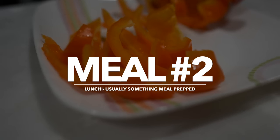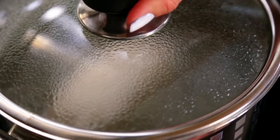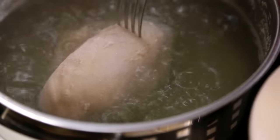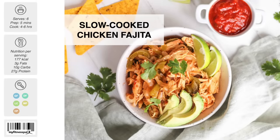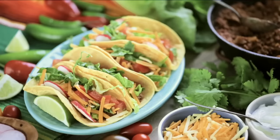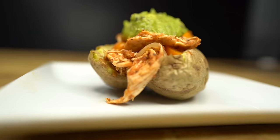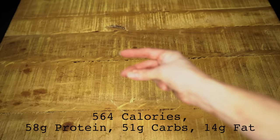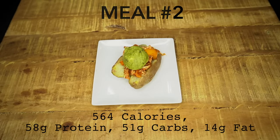Meal number two is lunch. I like to have something prepped ahead of time so I don't have to cook midday. One of the best tools for meal prep is the slow cooker — set it and let it do the cooking for you for the week. I love to prep a five-ingredient slow-cooked chicken fajitas from my lazy kitchen cookbook. I can then use the meat for tacos, in a burrito bowl, with rice, a salad, or even on a baked potato depending on what other meals I'm having that day. For 40-30-30, I really love the baked potato because it is super filling, topped with two tablespoons of guacamole for some added healthy fats.